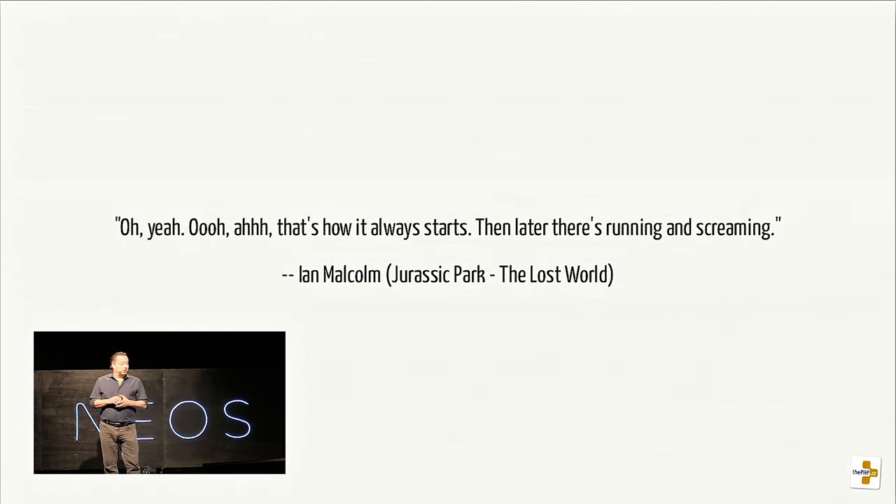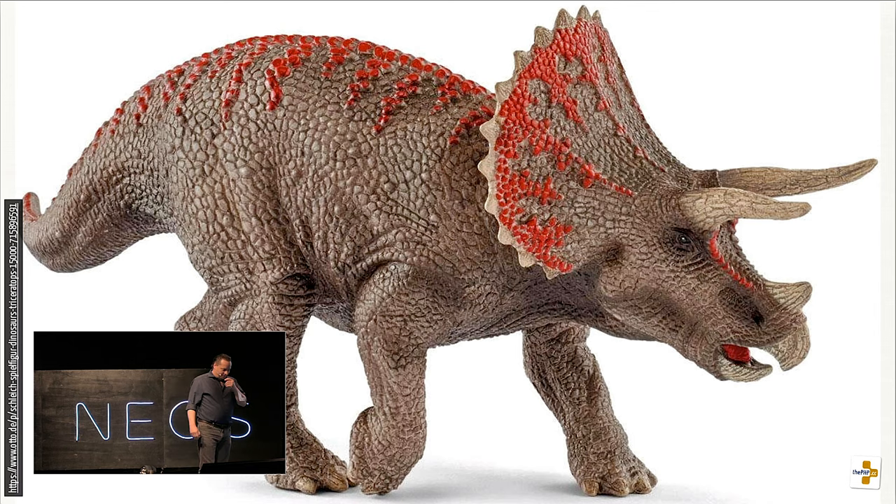That kind of reminds me of IT — always 'ooh' and 'ah' at the beginning and then there is running and screaming later. If you have kids — my kids turned nine years old last week — you're going to learn a lot about dinosaurs. They know all those fancy names. That's a triceratops, and that's actually a child's toy. I think it's really cool.